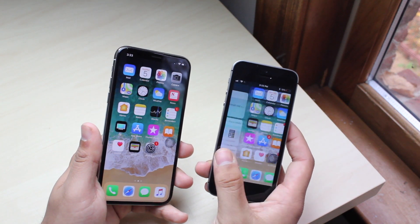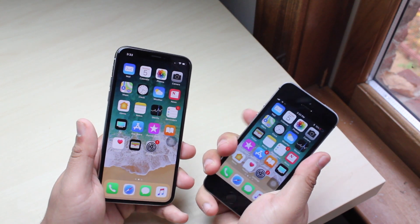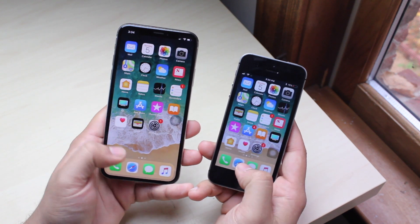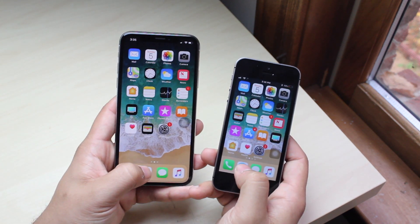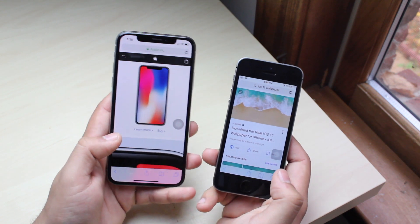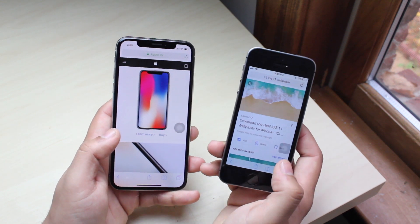The iPhone SE can still hold its own — it's a compact phone with tons of power still left in it. Let's just do a quick test of opening apps. Let's go ahead and open Safari — 3, 2, 1. And even though they were loading different pages, I'm surprised the iPhone SE got that one in first.